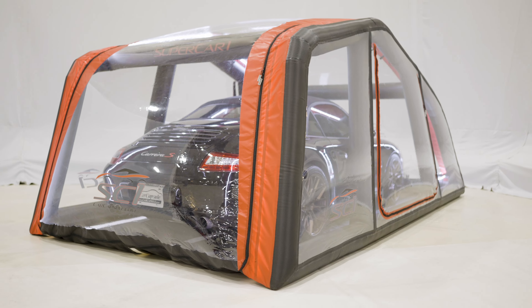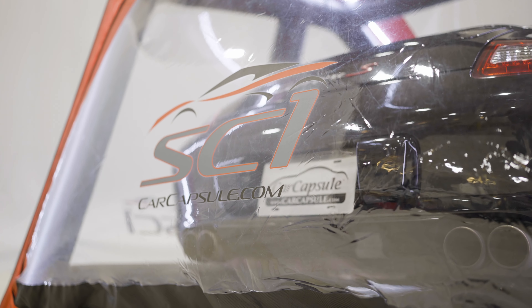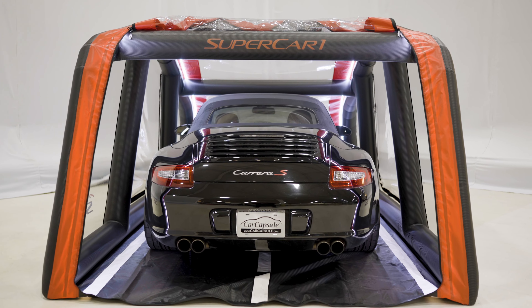Welcome to Car Capsule. This is our new SC1 Supercar 1. So whatever your supercar is, it belongs in our SC1.